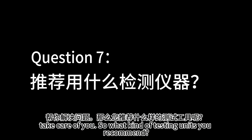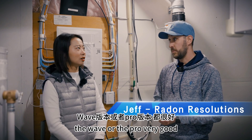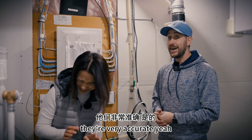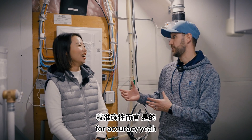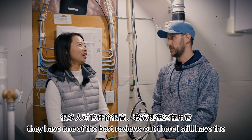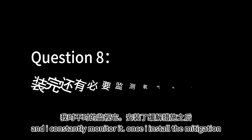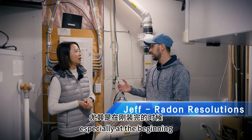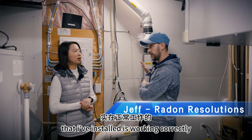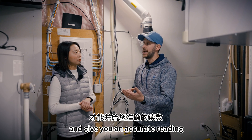What kind of testing unit do you recommend? I always recommend the AirThings that you have — the Wave or the Pro — very good and very accurate. There are a lot more expensive ones out there, but they're kind of the best bang for your buck for accuracy. I still have the same one in my home and I constantly monitor it. Once the mitigation is installed, it's important to still monitor the radon level. I would check in on it especially at the beginning, to make sure that the fan I've installed is working correctly.